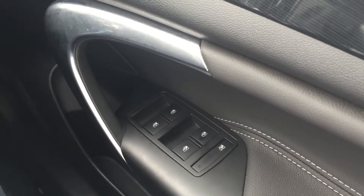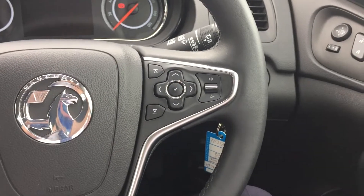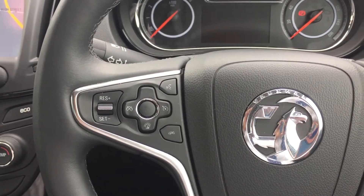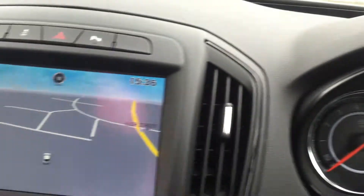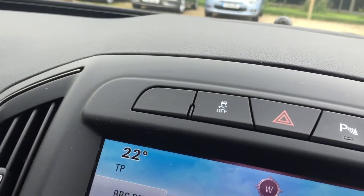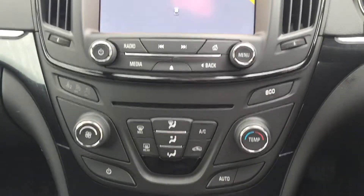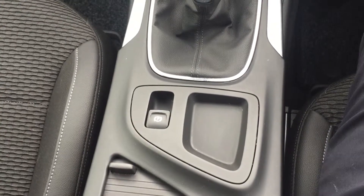Moving on to the interior, we have front and rear electric windows, electric folding mirrors, automatic lights, rain sensing wipers, multifunction steering wheel incorporating cruise control, speed limiter and Bluetooth, satellite navigation, electronic stability program along with the parking sensors, climate control air conditioning, six speed manual gearbox, and an electronic handbrake.